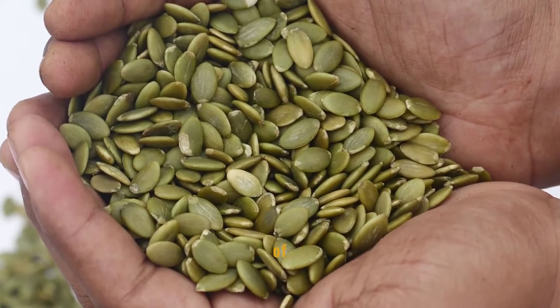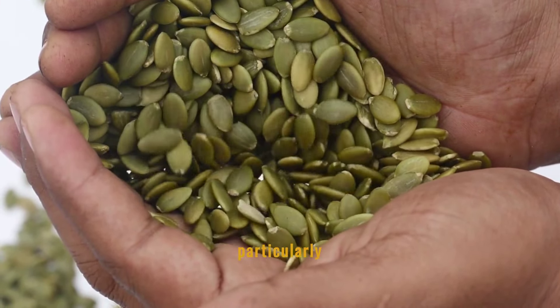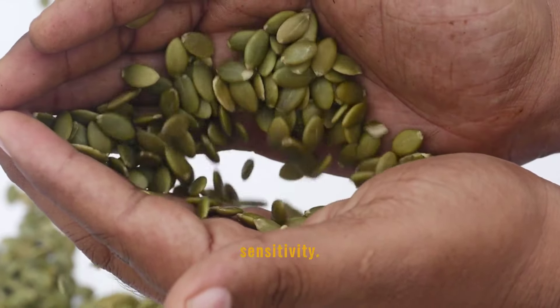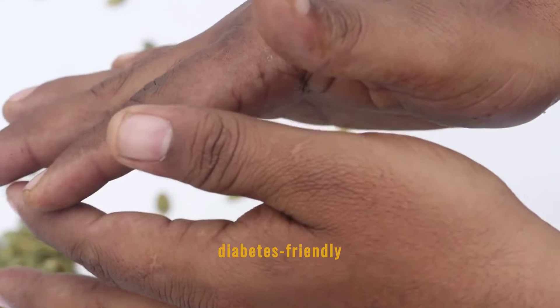Pumpkin seeds are a powerhouse of nutrients with the potential to influence blood sugar control. Their high magnesium content is particularly beneficial for managing glucose levels and improving insulin sensitivity. Snacking on pumpkin seeds or adding them to salads can be an effective way to enhance a diabetes-friendly diet.